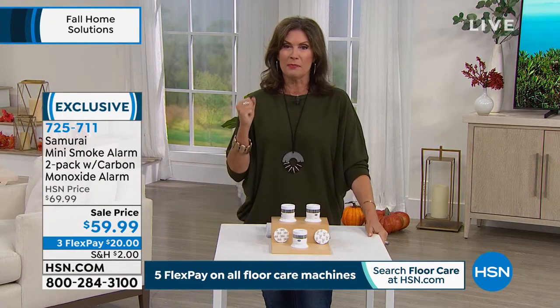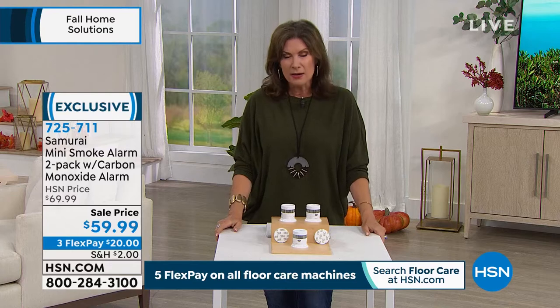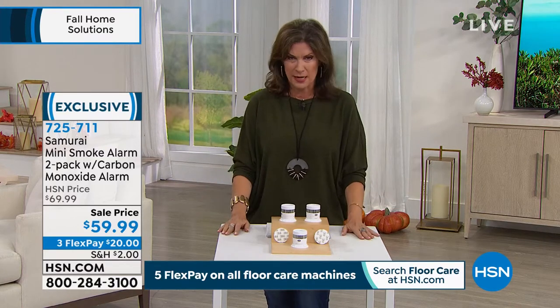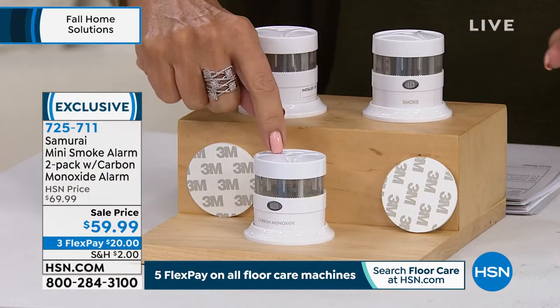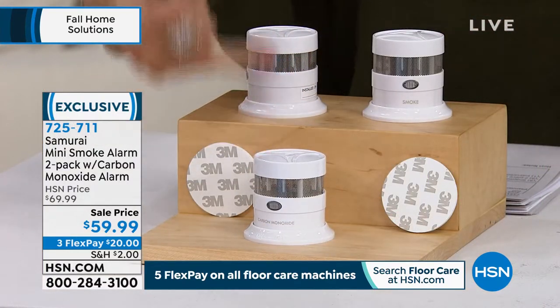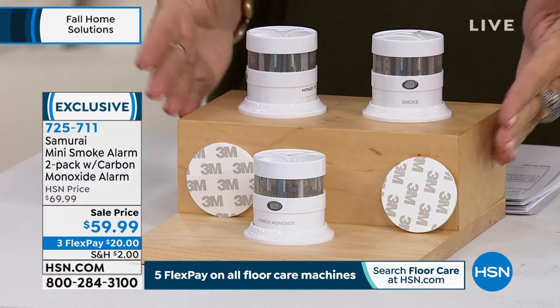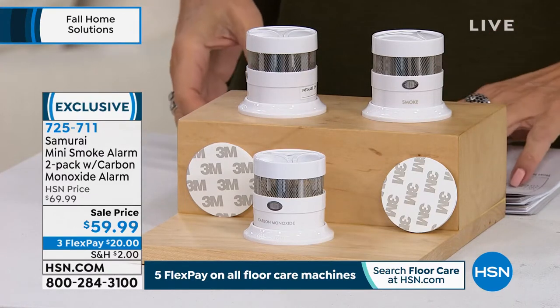My dad was military - he was always like, be prepared, be prepared. But I think it wasn't until my friends had a fire in the house, barely got out, big home burned to the ground - heartbreaking. The most important part is for you to get out alive, especially when you have absolutely no idea that carbon monoxide is in the area.